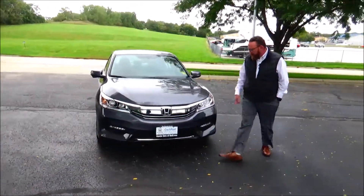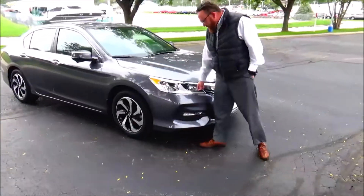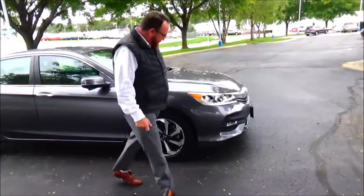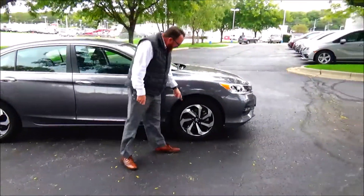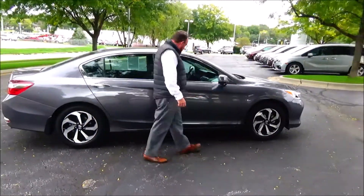It has 5 mile an hour bumpers front and back, chrome extended grille and bumper, LED style fog lights, Lexan covered wraparound front light, 17 inch multi-spoke blue wheels, brand new tires, and breakaway mirrors with light-changing camera.